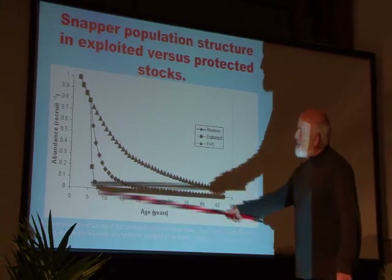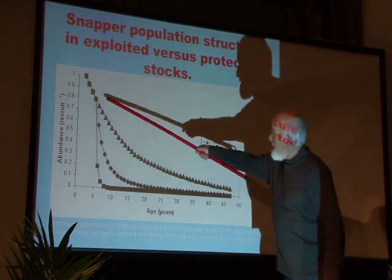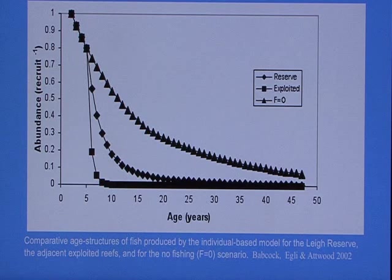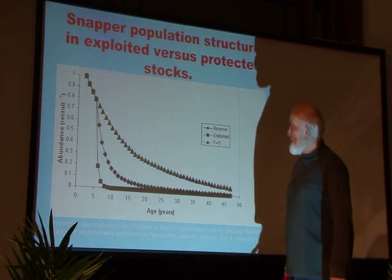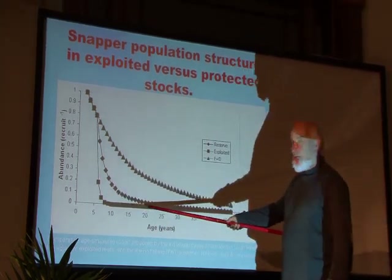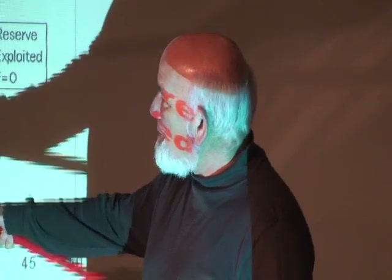If we look at the population structure of snapper — abundance on one axis, age on the other, which effectively equates to size — the Ministry of Fisheries estimates that before any fishing took place there were quite a lot of 20- and 30-year-old fish; they can live to 60 years given the chance. In the currently fished area of northeastern New Zealand, most snapper disappear once they reach legal takeable size, equivalent to about six or seven years, and there are very few big ones. Some big snapper are still caught occasionally, but it's nothing like the original population.